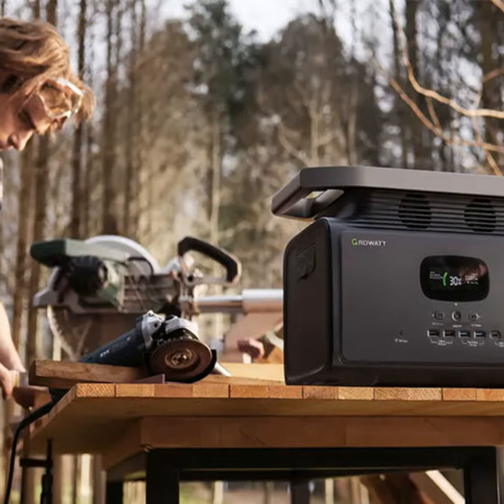Did you know some portable generators now come with built-in solar charging? You can juice them up free of emissions by just leaving them in the sun. How cool is that? They even have built-in wheels and handles these days, so you don't need to huff and puff lugging it into the wilderness.